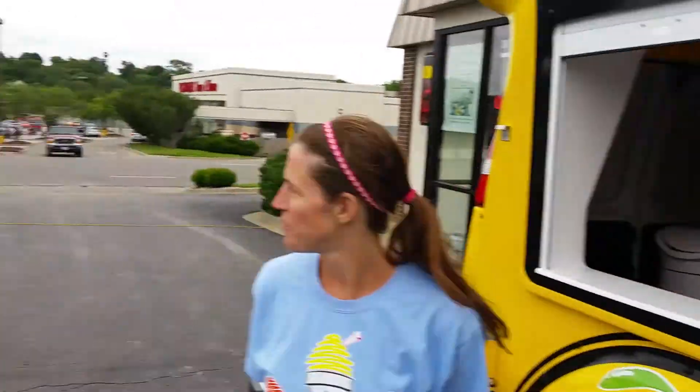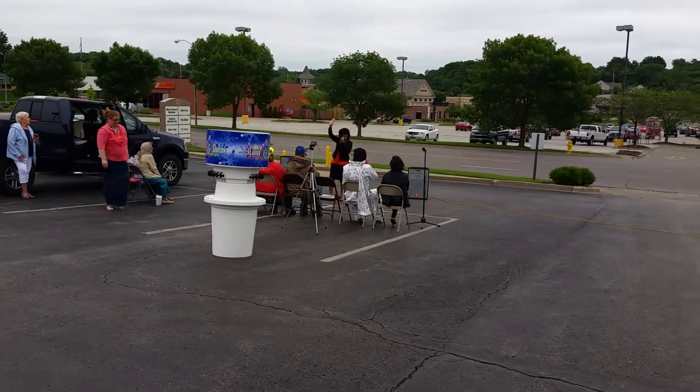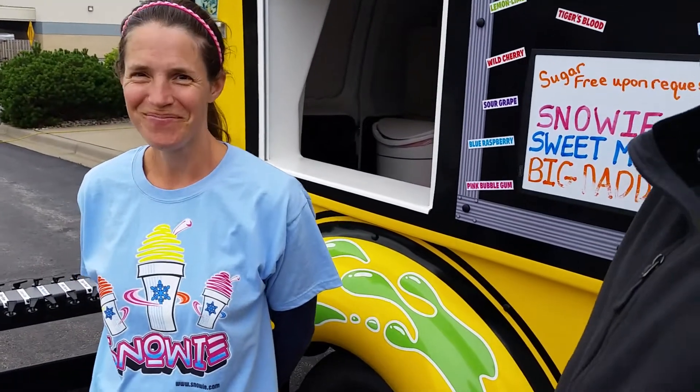We have the external flavor station also. How long will that last? How many cups can you get out of that? I don't know, we'll have to find out sometime. Is it kind of like how many licks does it take to get to the Tootsie Roll center?